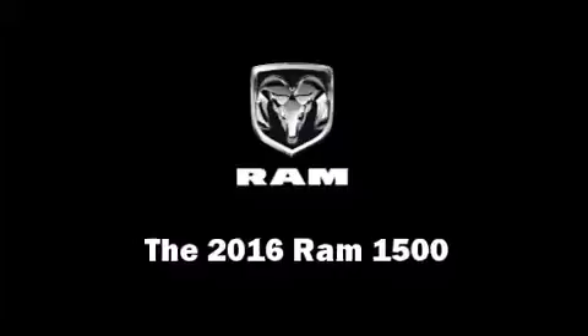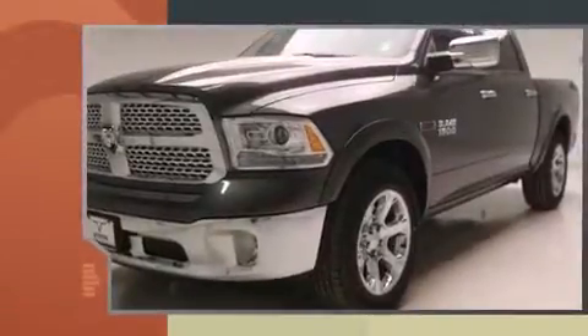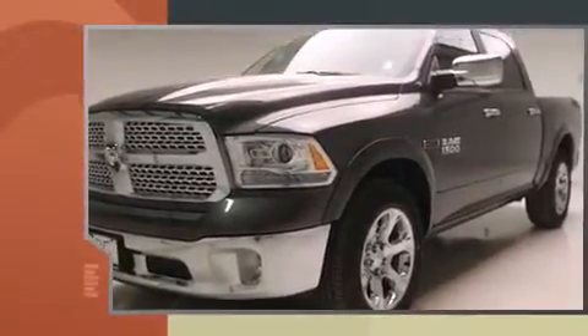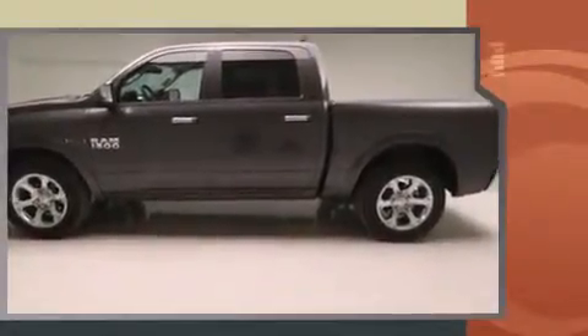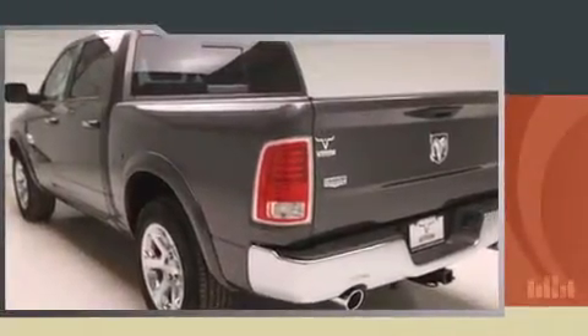The 2016 Ram 1500 achieves smooth gear shifts thanks to its 3-liter six-cylinder engine. For added security, dynamic stability control supplements the drivetrain. The engine breathes better thanks to a turbocharger, improving both performance and economy.